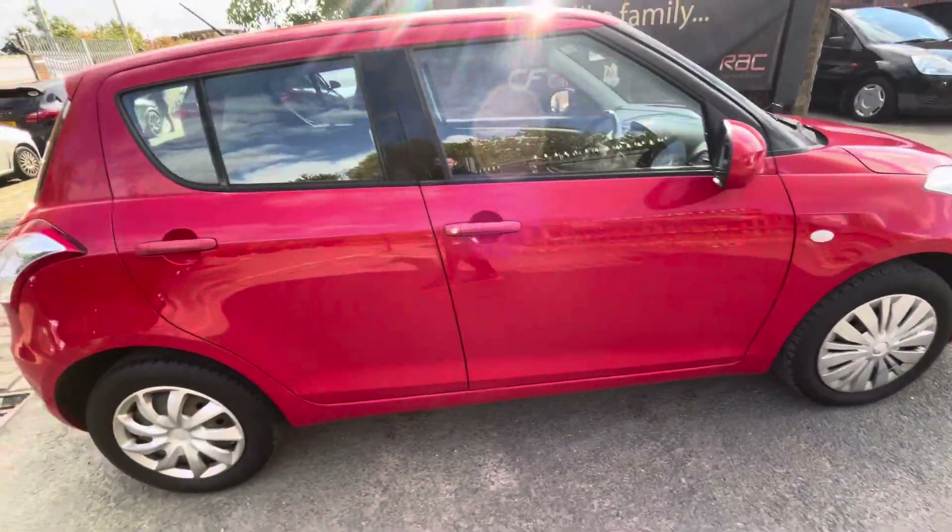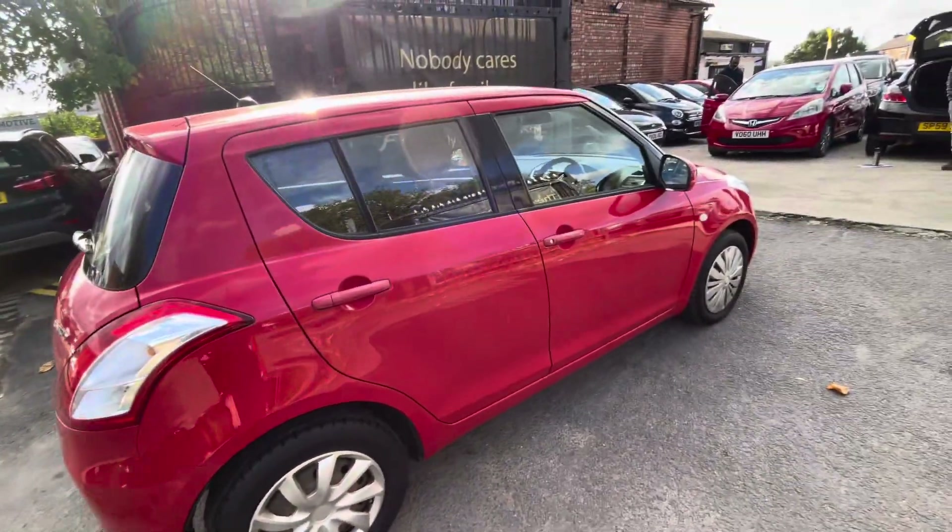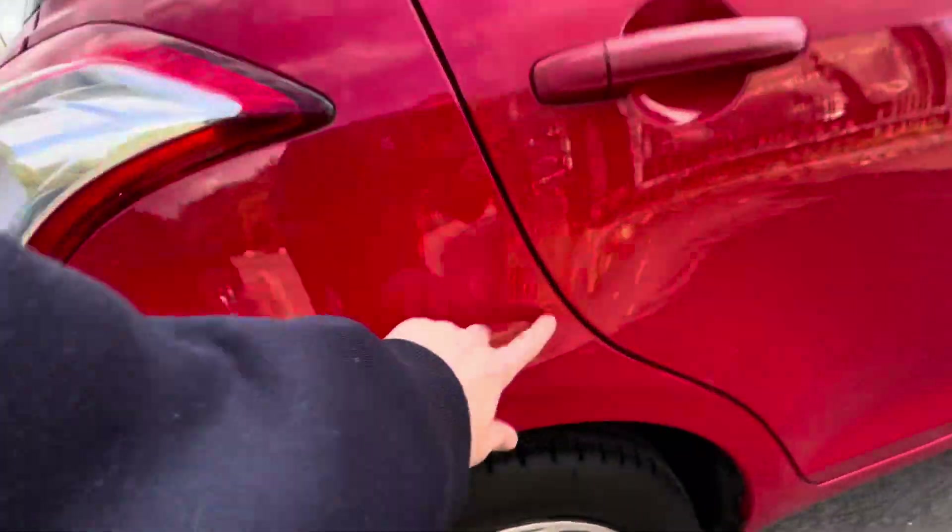The driver side door's in nice condition, rear driver side door's in nice condition as well. There's nothing really to note on the driver side apart from a few tiny little dents just on there.